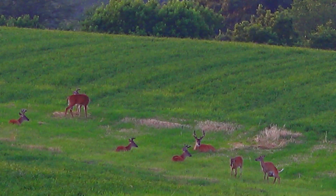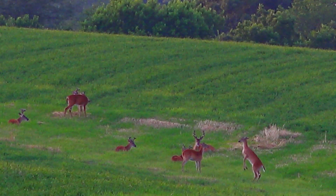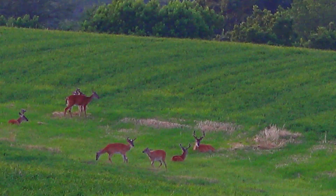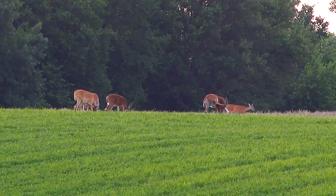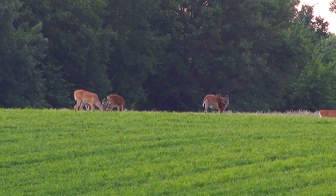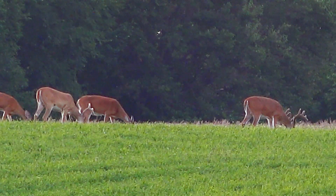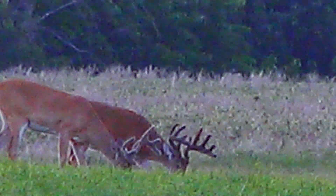Well, we're just getting set up here. There's already bucks out there in that alfalfa field. The only thing is they're quite a ways down from where they came out the other night. I can get a little video here, but the one big one that we really want to get a better look at came out on this end, so hopefully maybe he'll come out a little closer. I'm not really a moon phase guy, but tonight the moon is just about directly above us as it's getting towards sunset. I would consider that an ideal time — I had real good luck seeing good bucks with the moon directly overhead as the sun is setting, whether that has anything to do with it or not. Hopefully we'll see something pretty good.